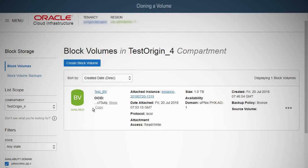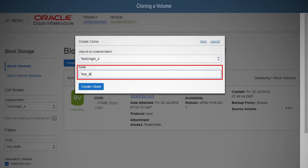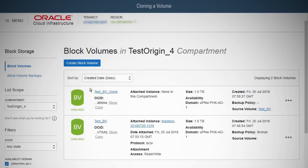To clone a volume, click the Action icon next to the volume for which you want to create a clone, and then click Create Clone. Enter a name for the clone, and then click Create Clone. The volume is ready for use once it's listed as available in the volume list. At that point, you can perform various actions on the volume, such as creating another clone, attaching it to an instance, or deleting the volume.